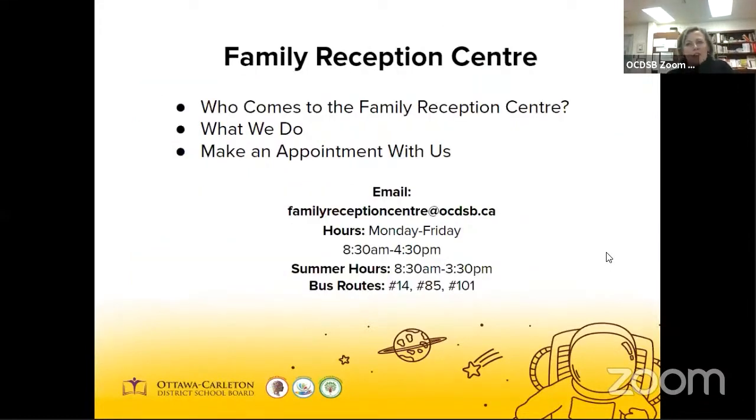We also have the Family Reception Centre. If you're new to Canada and you have a school-age child and English is not your first language, the OCDSB Family Reception Centre can assist you with enrolling your child in school. The centre staff will provide student assessment and guidance for English language learners and their families, and connect newcomer families with the Multicultural Liaison Officer if needed. There's a phone number available for you to call.